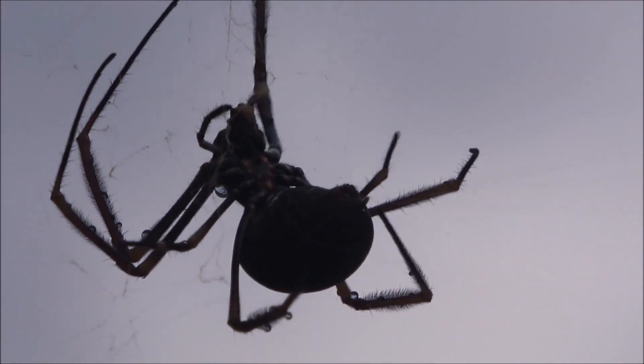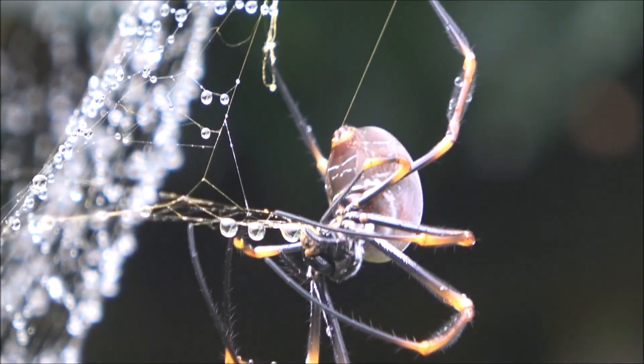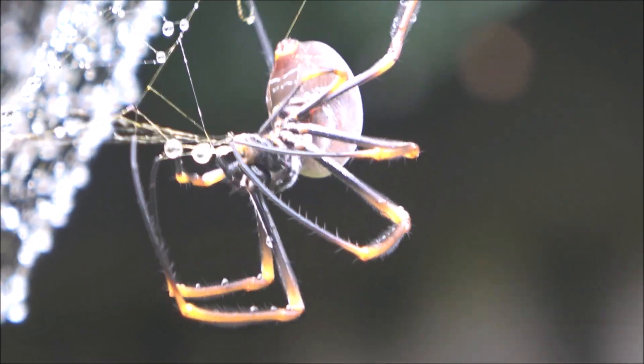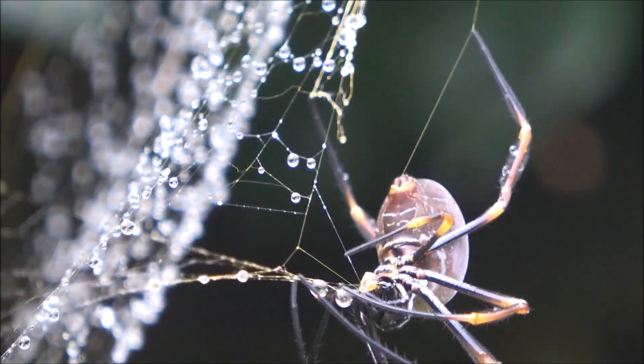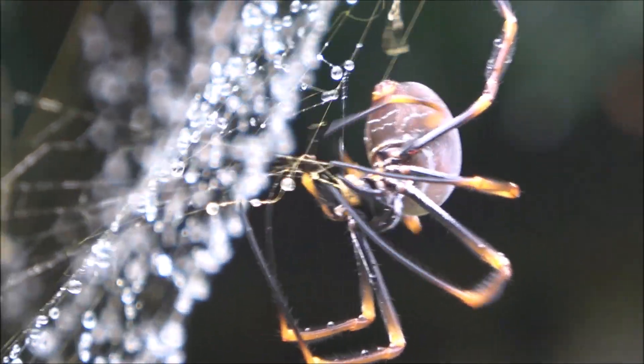In the quiet corners of Australia's woodlands and backyards, you might spot a shimmering web, catching the light like threads spun from gold. This is the work of a golden orb-weaving spider, a master of silk, and one of nature's most remarkable engineers.